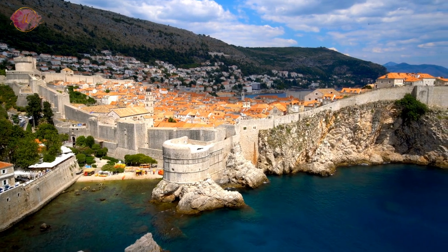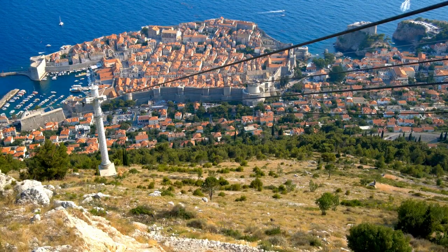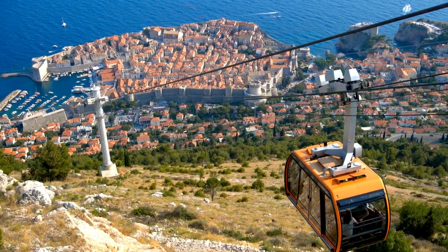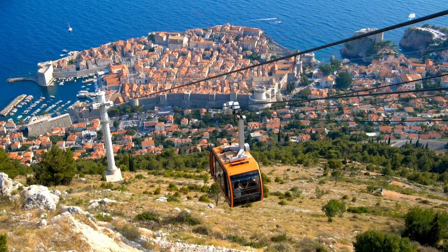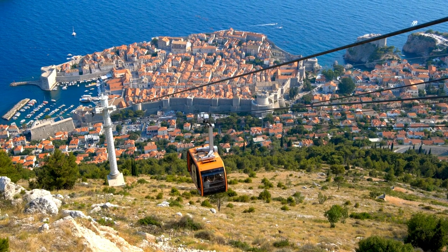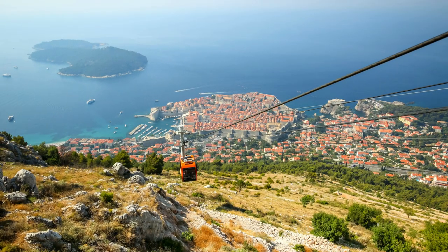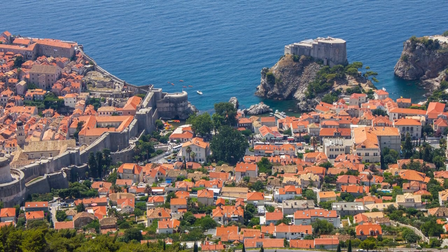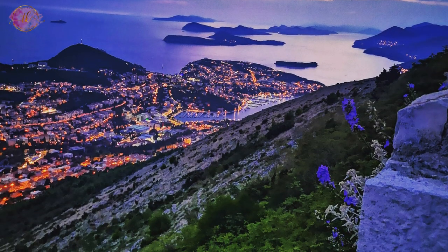Ride the Dubrovnik Cable Car. The Dubrovnik Cable Car takes visitors from the Old Town to the top of Mount Srđ. The ride offers spectacular views of the city, the sea, and the islands. At the top, there's a viewing platform, a restaurant, and a museum dedicated to the Homeland War. The cable car ride is a quick and easy way to see Dubrovnik from a different perspective and is especially enjoyable at sunset.